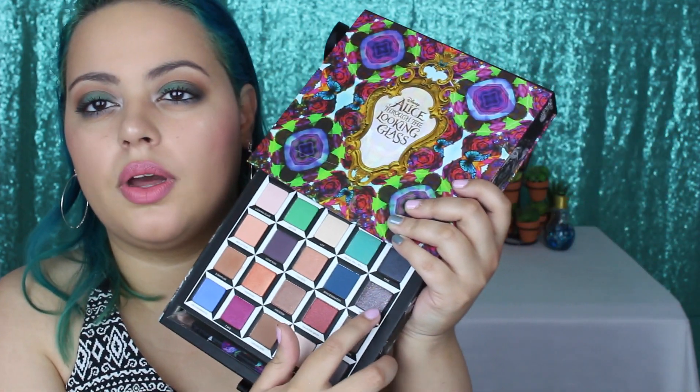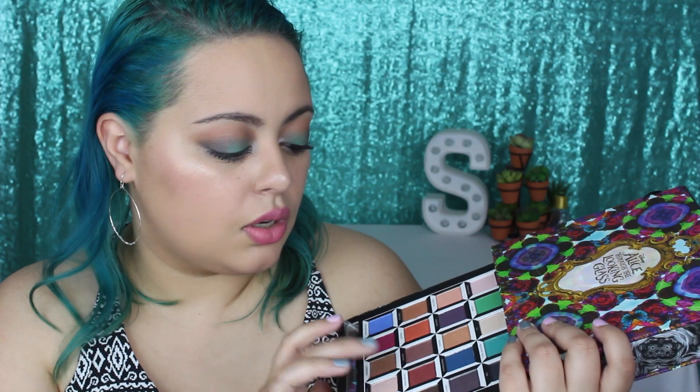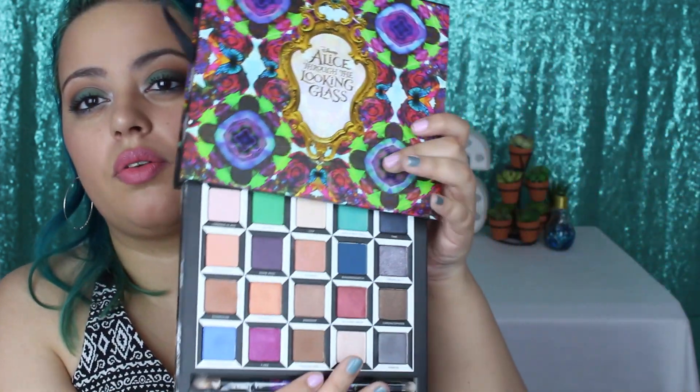This one you definitely need to wet to get that amazingness. For the most part all of these are wonderful — there are good transition colors, good mattes, and good metallic luster shades. This is a great, great palette. I made a look with this, so I don't want to get too much into depth — but here are some of the swatches. Here's the color wet so you can see the difference — some shadows you need to foil to get the opacity you want, but they're all beautiful and unique.